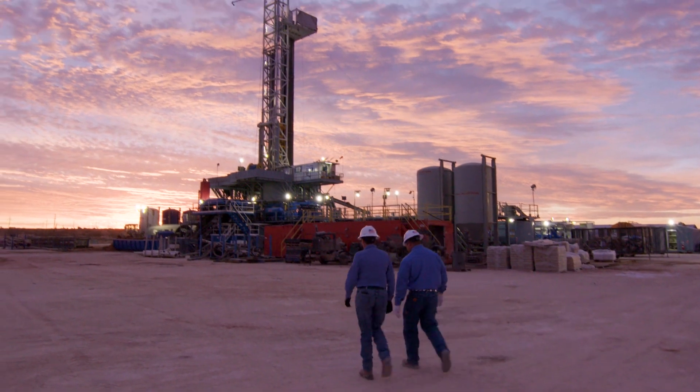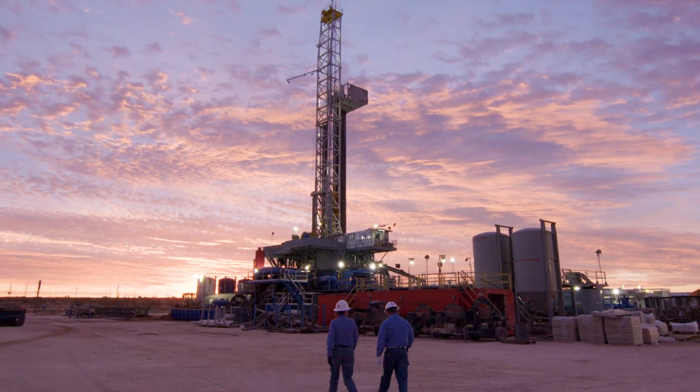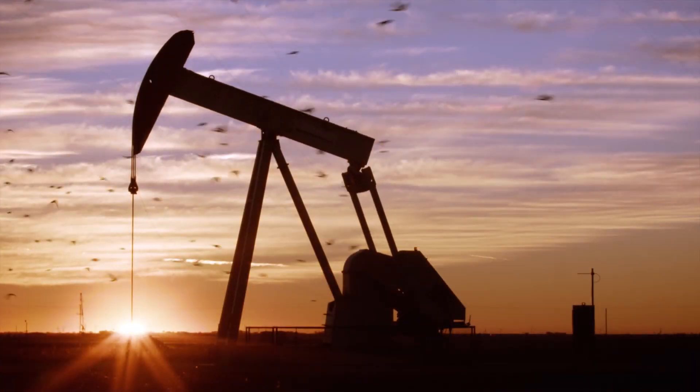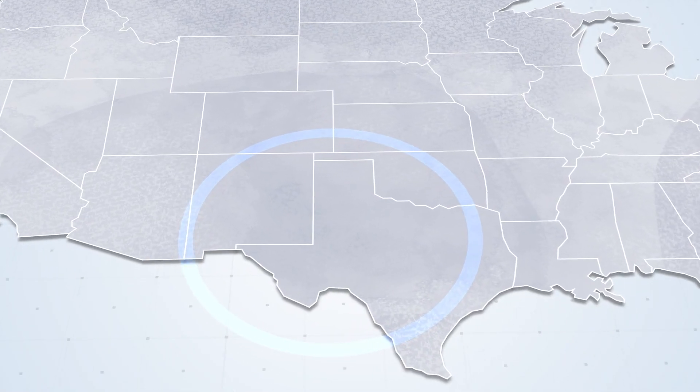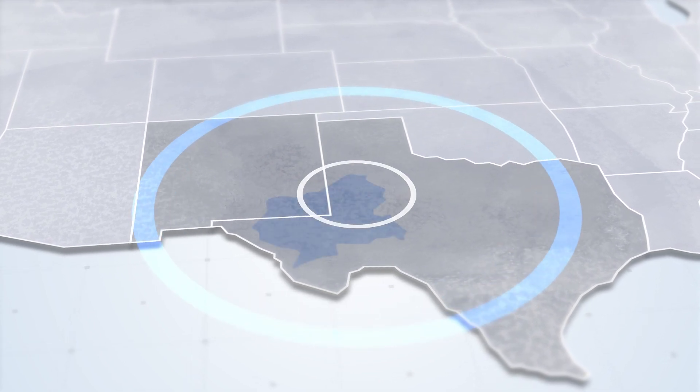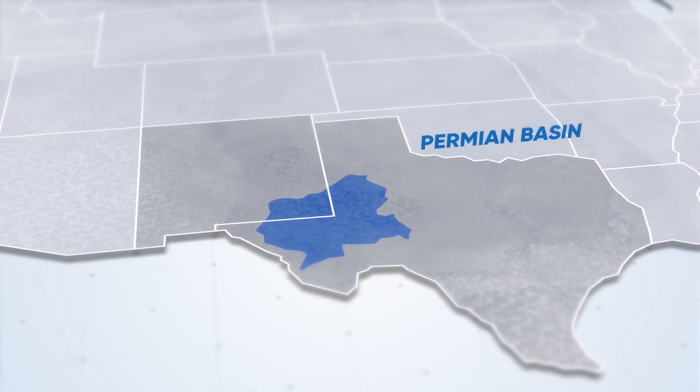Occidental is among the largest oil producers and acreage holders in the Permian Basin, one of the most prolific oil basins in the world, stretching across West Texas and Southeast New Mexico. Our unique portfolio of conventional and unconventional acreage differentiates us from our competitors.